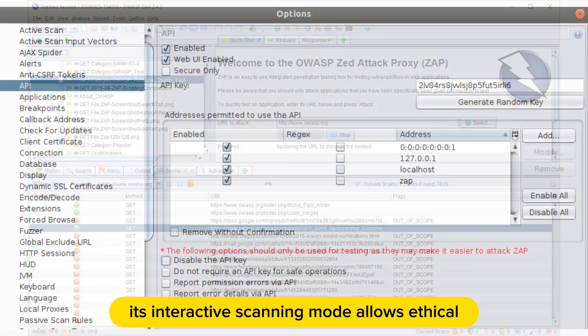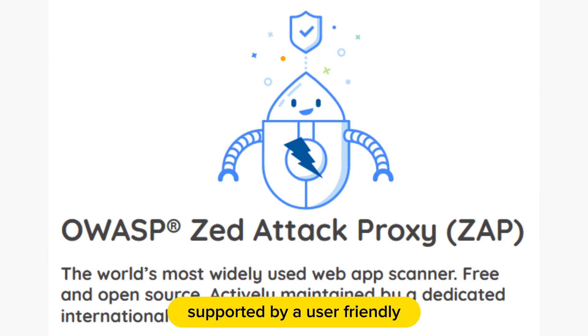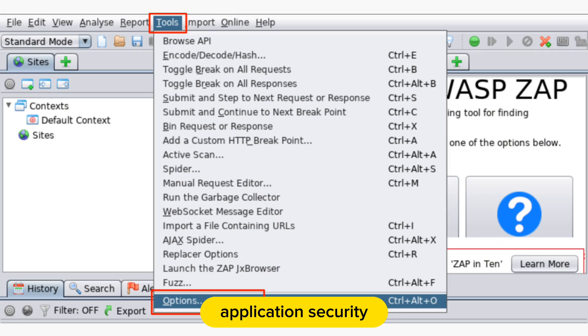Its interactive scanning mode allows ethical hackers to actively manipulate and assess applications, supported by a user-friendly interface and an engaged community, making ZAP an invaluable tool for those focused on web application security.